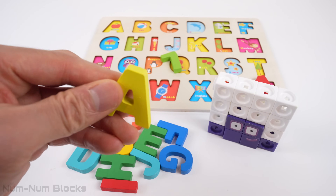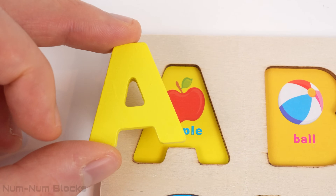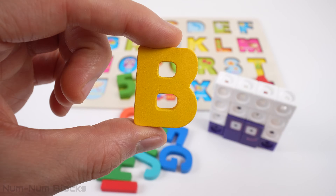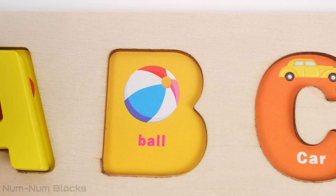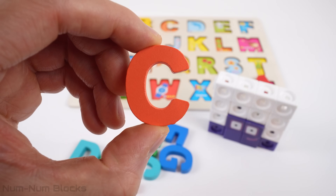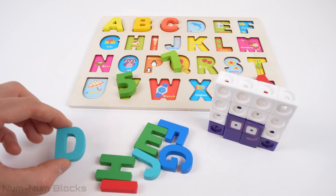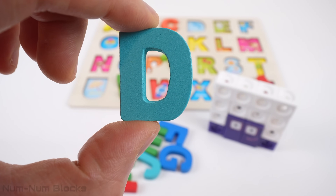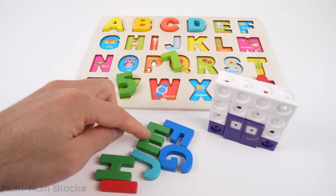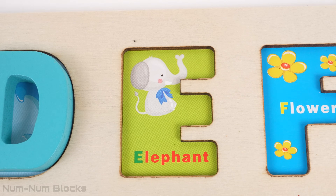The first puzzle piece is the letter A. Apple begins with the letter A. The second letter is B. Do you know a word that starts with B? B is for ball. The third letter is C. Car begins with the letter C. Our next letter is D. D is for dolphin. The fifth letter is the letter E.